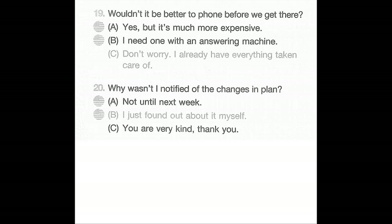Number 19: Wouldn't it be better to phone before we get there? A: Yes, but it's much more expensive. B: I need one with an answering machine. C: Don't worry, I already have everything taken care of.